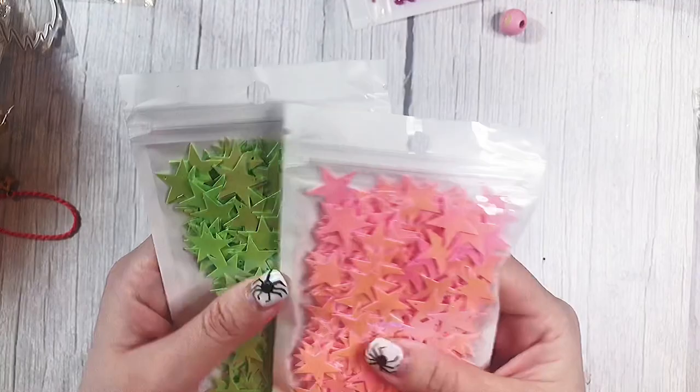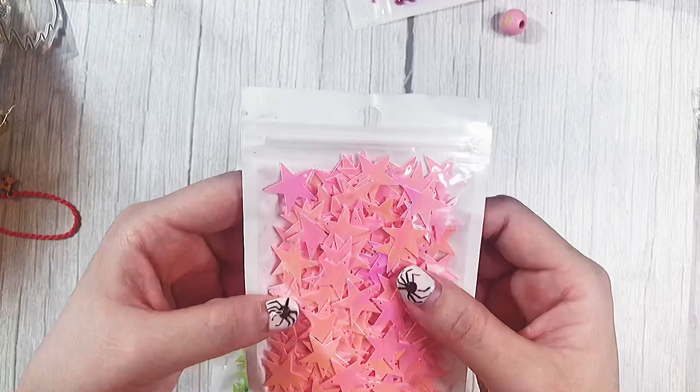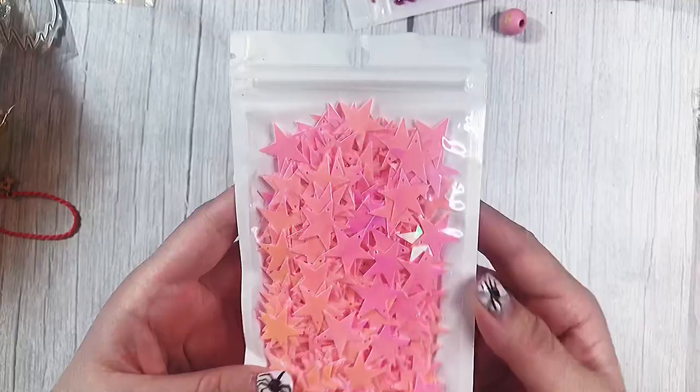Next I have some of these sequins — these are really, really big stars, bigger than any stars I have in my stash. They might actually be slightly too big, but I'll use them for something. They have holes in them so they can easily be made into a dangle. I grabbed the pink iridescent and the lime green iridescent. They also sent this as a gift, which was really nice.